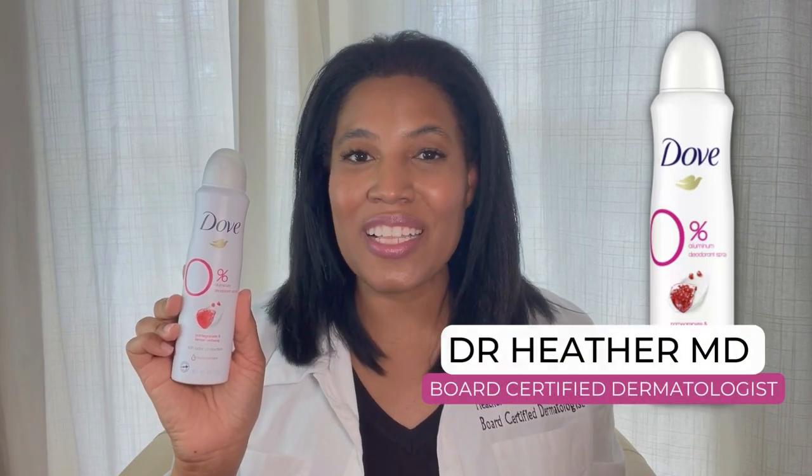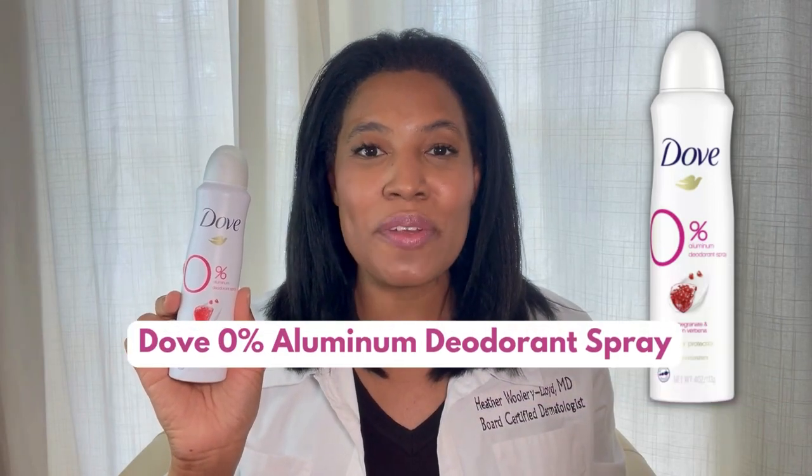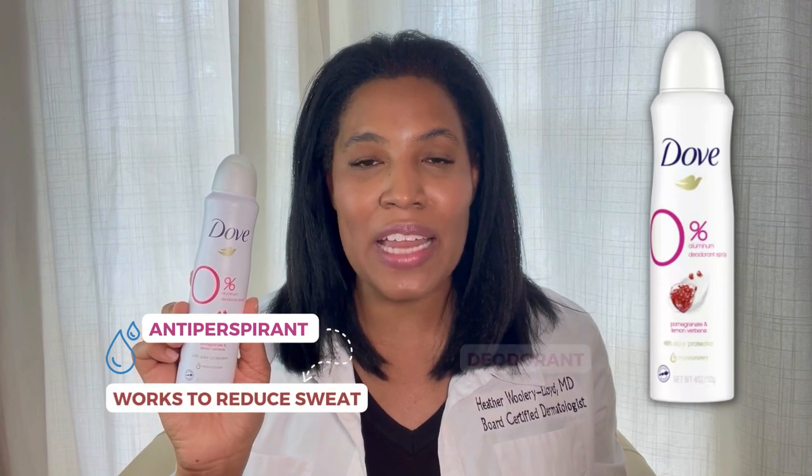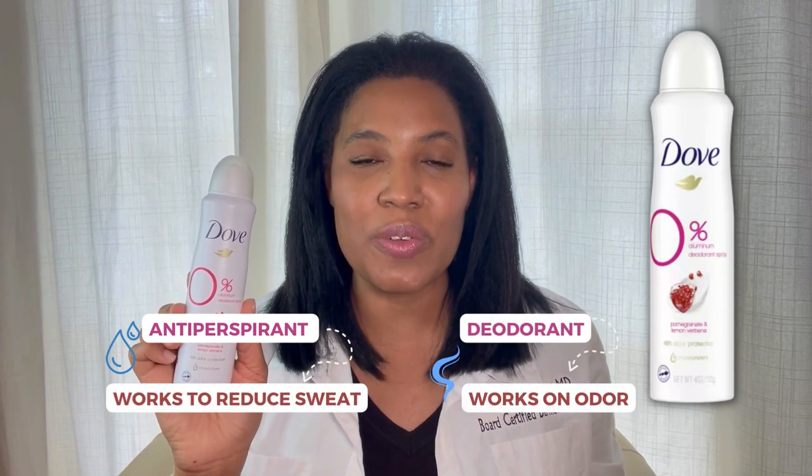Hi, I'm Dr. Heather M.D., Board Certified Dermatologist, and this is Dove 0% Aluminum Deodorant Spray. This is a product that is a deodorant — it is not an antiperspirant. Antiperspirants work to reduce sweat, whereas deodorants work on odor, so it helps to reduce odor.